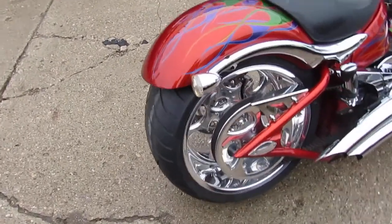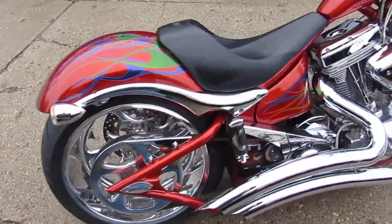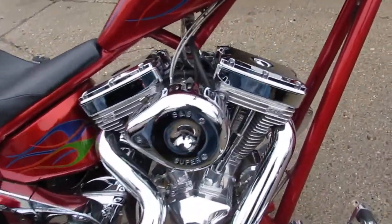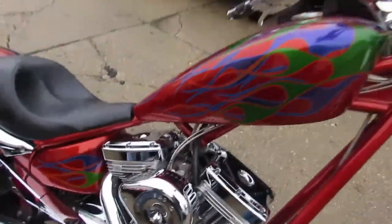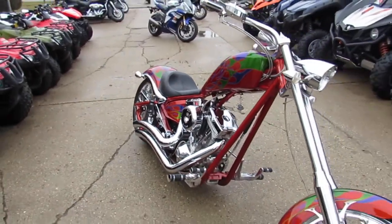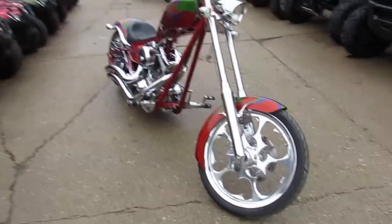I know the video and pictures aren't going to do it justice. It has the big 117 cubic inch with the diamond cut heads — it's the S&S motor. It's got the Baker transmission. You're going to have to hold on tight; this thing's going to be a handful. Those S&S's are torque monsters. It's got the big 300 rear tire.